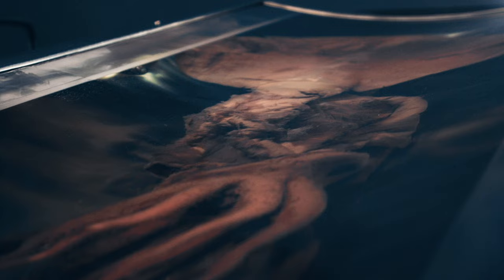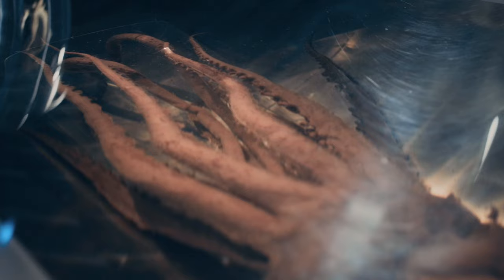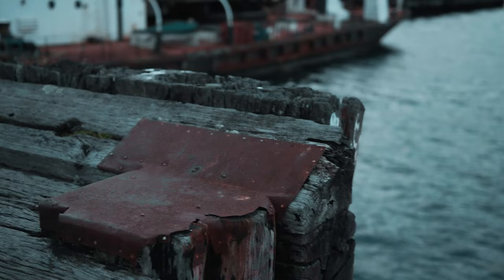This colossal squid was encountered in the Antarctic when it came up feeding on hooked tooth fish on a long line. The captain recognized the opportunity to save this specimen for science, brought it on board the ship and brought it to Te Papa, where we had first of all the chance to examine it and second of all the chance to prepare it for this unique display.